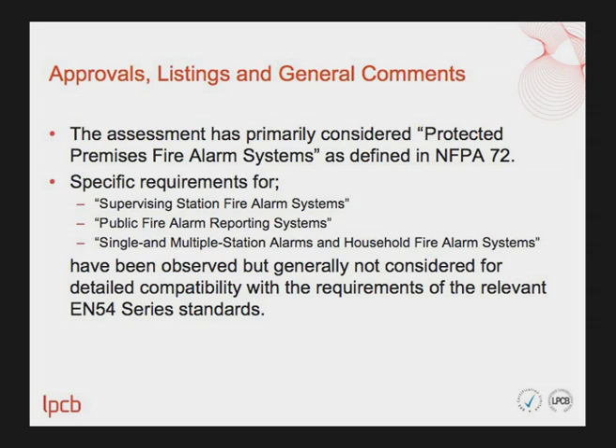The assessment has primarily focused on protected premises fire alarm systems as defined in NFPA 72. Specific requirements for supervising station fire alarm systems, public fire alarm reporting systems, single and multiple station alarms, and household fire alarm systems were observed but generally not considered for detailed compatibility with the relevant EN54 series of standards. The first conclusion is that there appear to be no major differences which cannot be overcome between the requirements of NFPA 72 and those of the relevant parts of EN54.